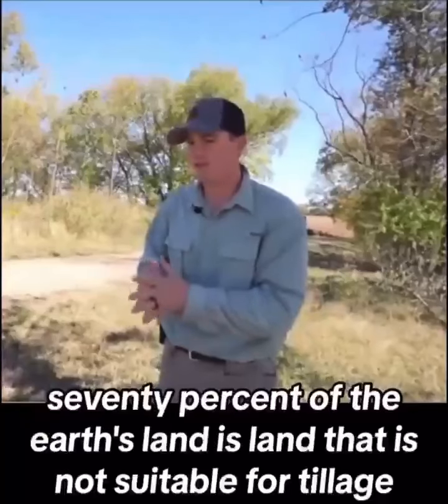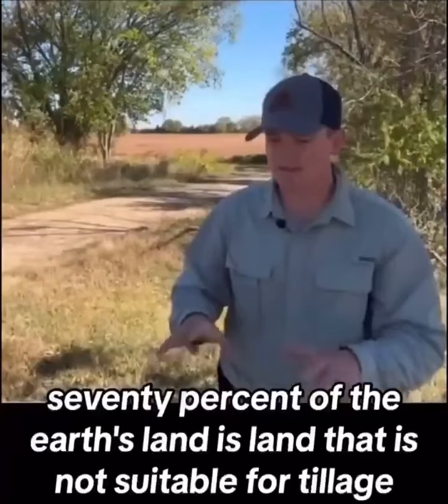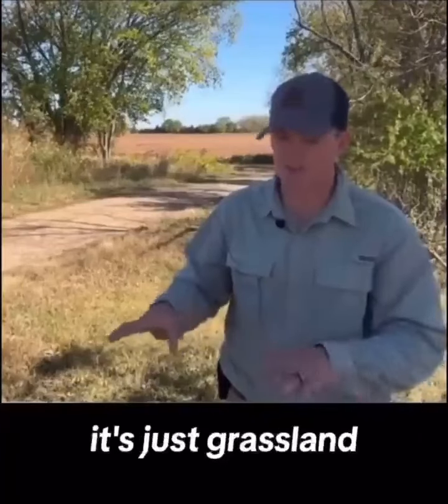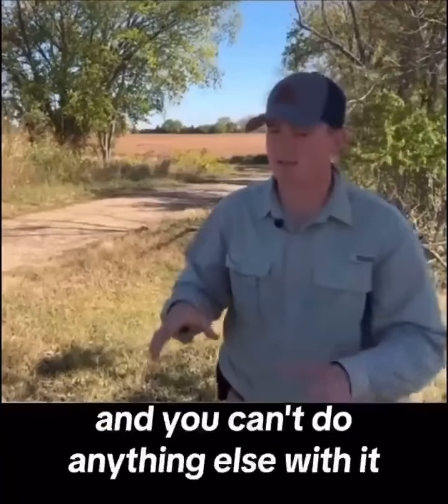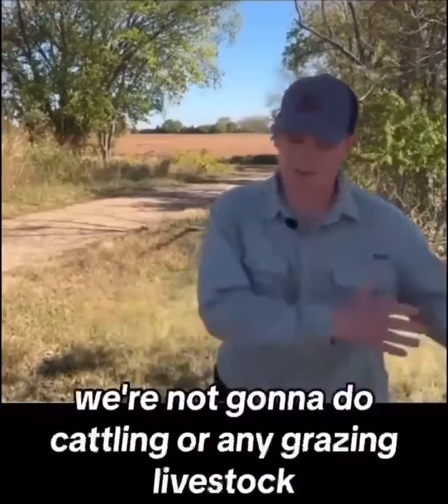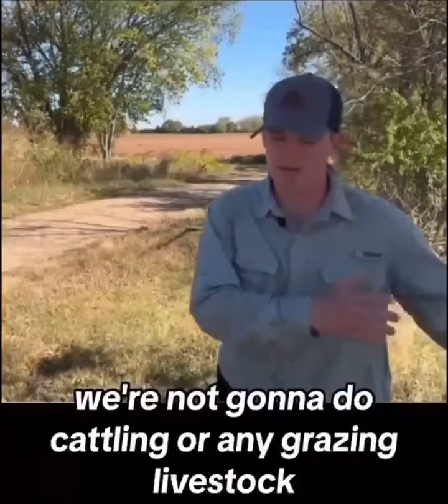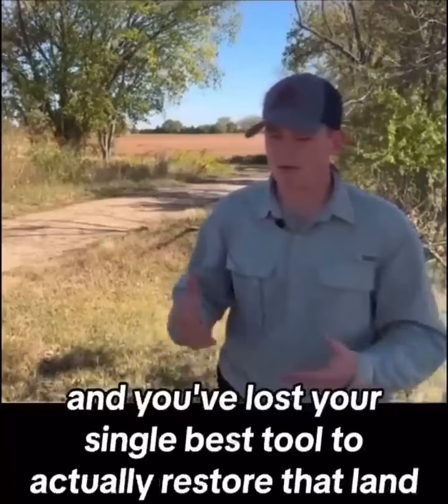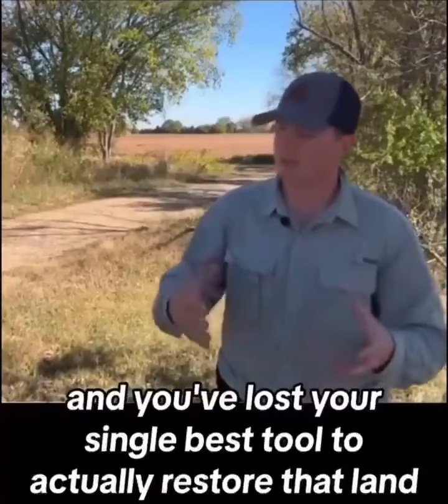Seventy percent of the earth's land is not suitable for tillage — it's inarable. It's just grassland and you can't do anything else with it. If you say we're not going to do cattle or any grazing livestock anymore, you've completely given up the ability to produce food on that acreage, and you've lost your single best tool to actually restore that land.